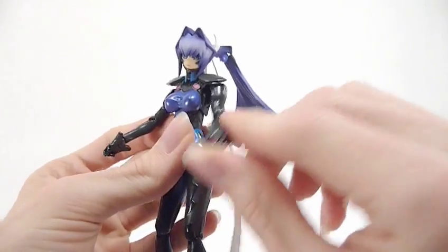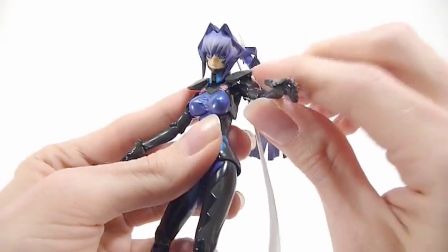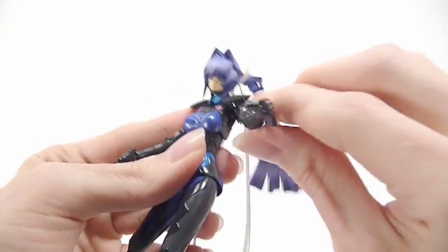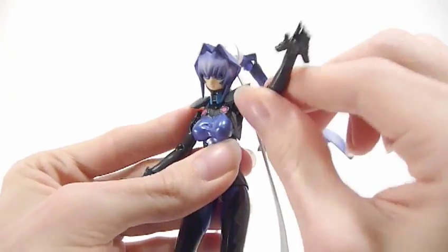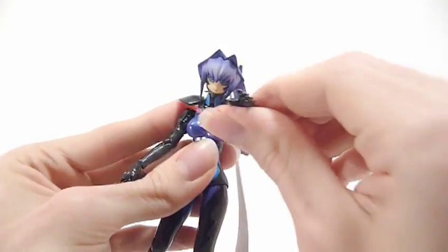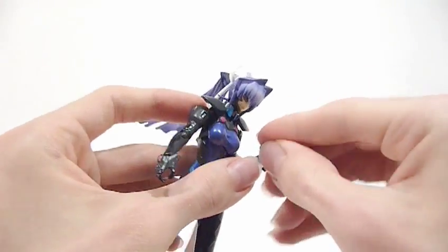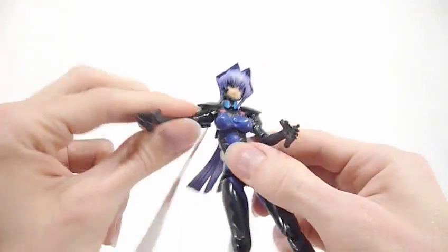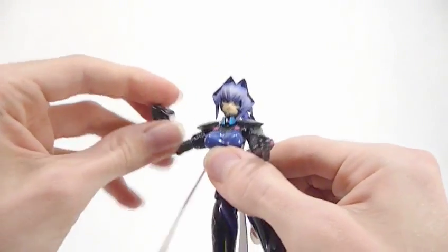As for articulation, you've got standard articulation. These shoulder pads are on a soft sort of hinge, so they don't get in the way too much. But in and out, the arms are very tight on mine. And the hands are a little on the loose side. All the sort of articulation you'd come to expect from a Figma.